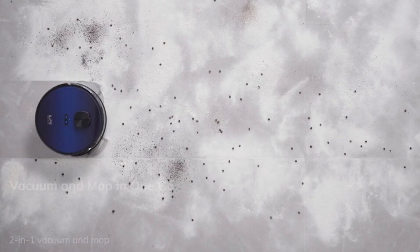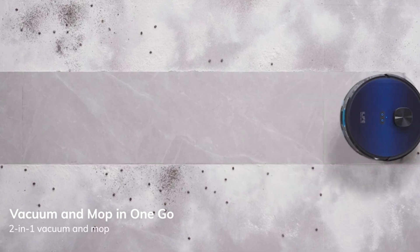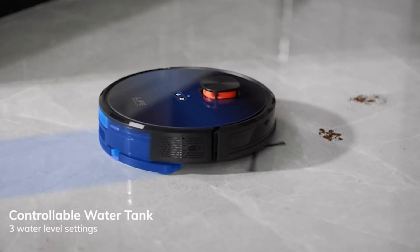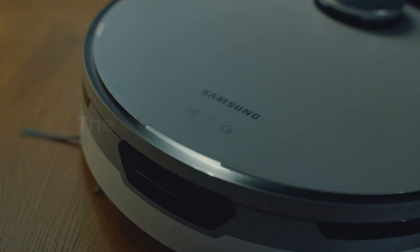Introducing the 5 Best Robot Vacuums of the Year. Experience a revolution in home cleaning with these smart and powerful machines. Say goodbye to manual vacuuming and hello to a spotless home effortlessly maintained by the best robotic companions money can buy. Let's explore the top contenders and find your perfect match.